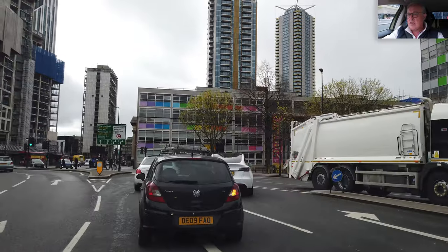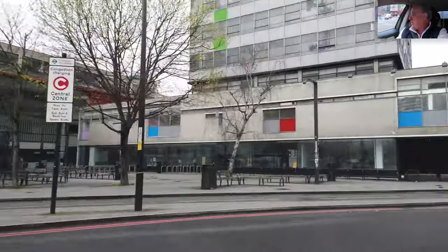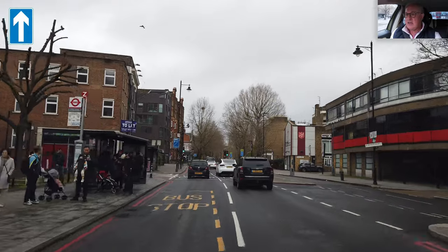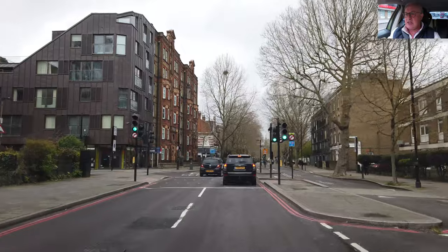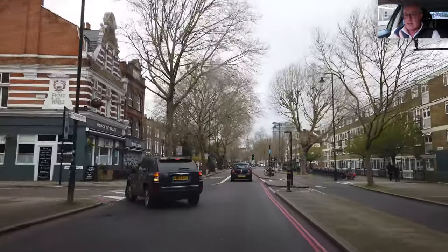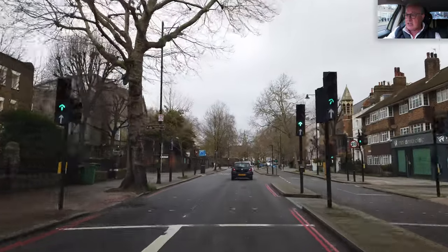Waterloo — how does it feel that you've won the war? Bus lane ahead, so I'll get in this lane. The bus lane is for buses, taxis, motorcycles, and bicycles at all times. Don't be fooled into thinking you can get in there in the morning — if it says at all times, do not go in that bus lane. They've got hidden cameras everywhere and you get a ticket.